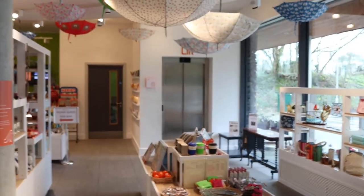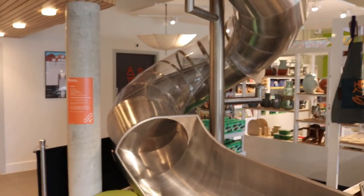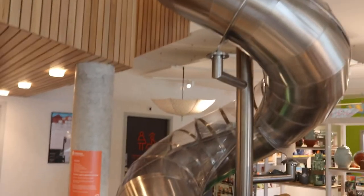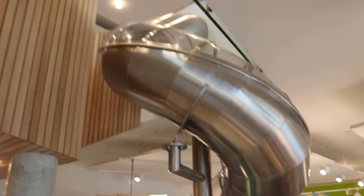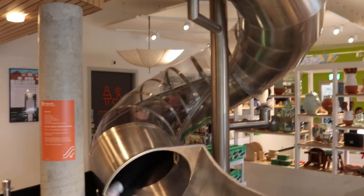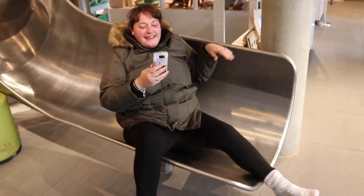Tyra has just gone up in the lift because we've just found out that you can go down the slide even as an adult. She's going to be coming down in a minute — you know what she's like, she's got her inner three year old like me. It's quite a big slide. I think she's going to try and film herself coming down. Oh! That's really good fun!